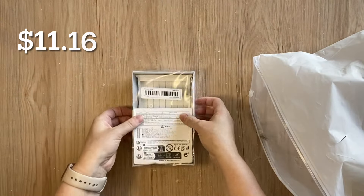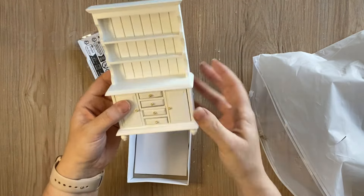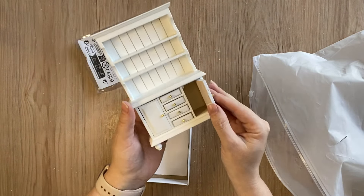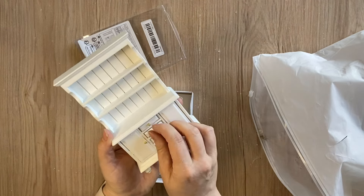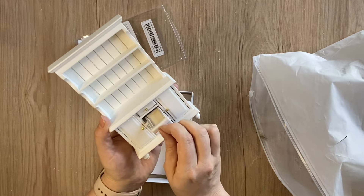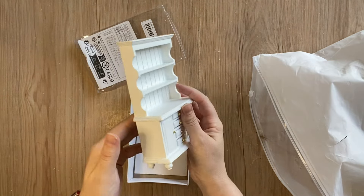The next miniature I found is this white hutch — definitely one of my favorites. It has some little doors and some little drawers, so there are a lot of decorating possibilities, and it's already white so I probably won't have to paint this one. I can see this going in a kitchen, a dining room, or anywhere really.